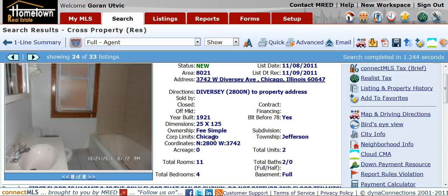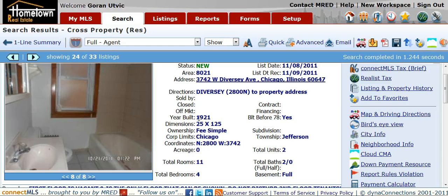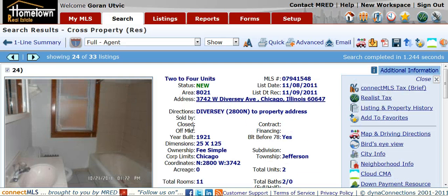If you sign up with your email to the right of this video, you'll get all 33 properties — the link to download all of the properties with pictures and all. Just sign up on the right. Until next week, thank you.